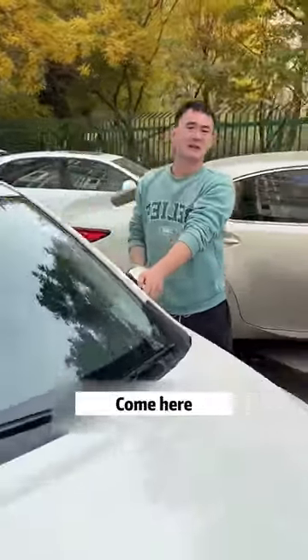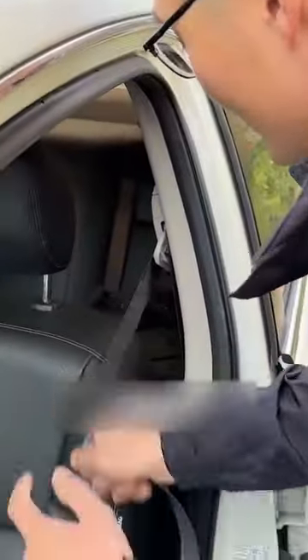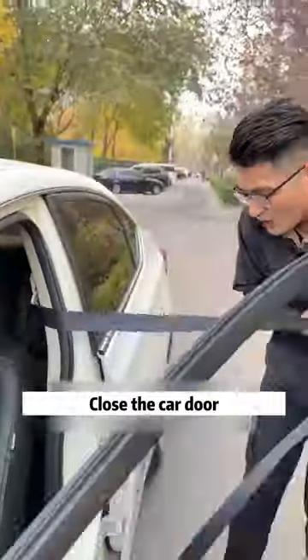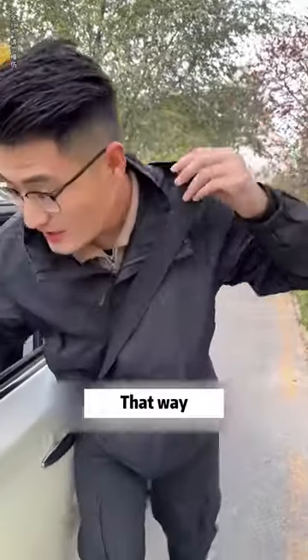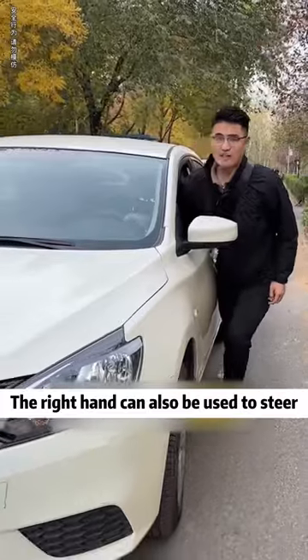Push it up very fast. Okay, thank you. Pull the seatbelt out to the longest length, close the car door, then put it on your shoulder. That way you can mobilize all your strength to push the car, and the right hand can also be used to steer.